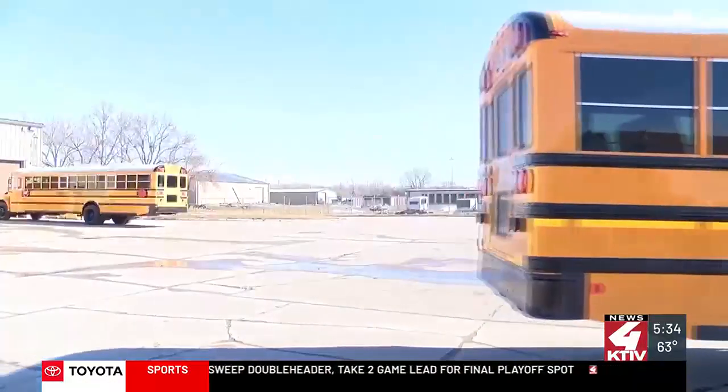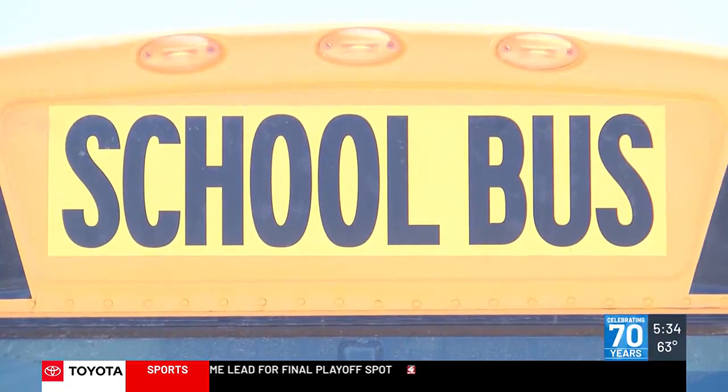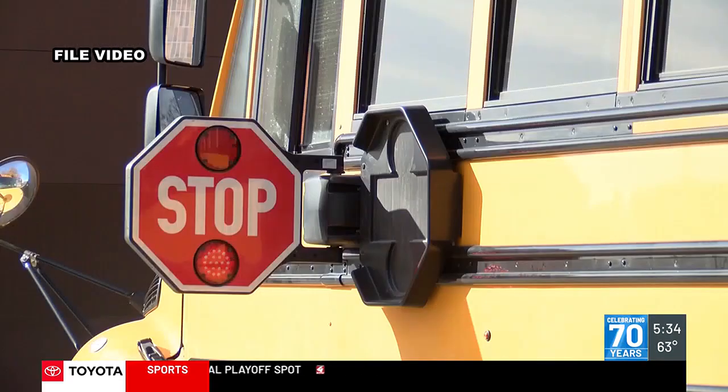Doug Stewart, the transportation and fleet supervisor, says there will be a grace period for students who don't yet have the card.